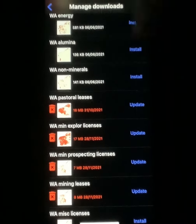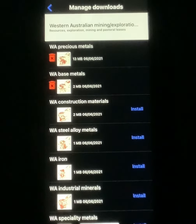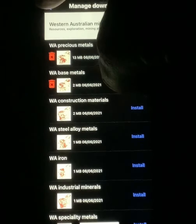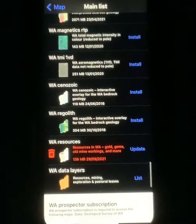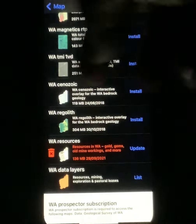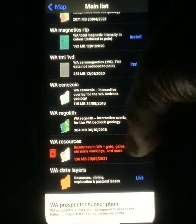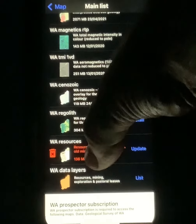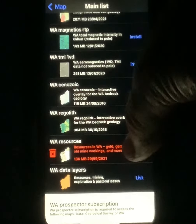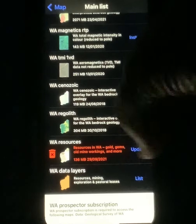The tenements you want to check out — see if you can legally go on there without a permit. Precious metals — download that, because it's going to download all the gold, where gold's been found, and gold mines within the area you're downloading, such as the Western Australia region. I need to update WA Resources, which covers gold, gems, and other mining workshops and more. That one's really important to download as well, and you should update it regularly.